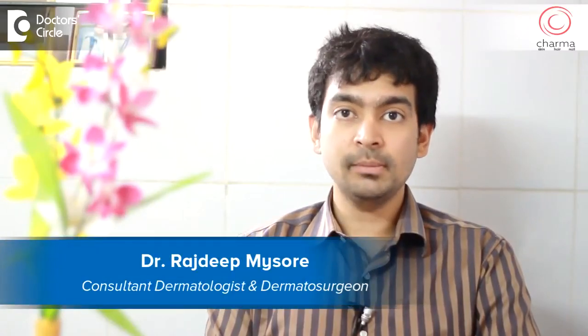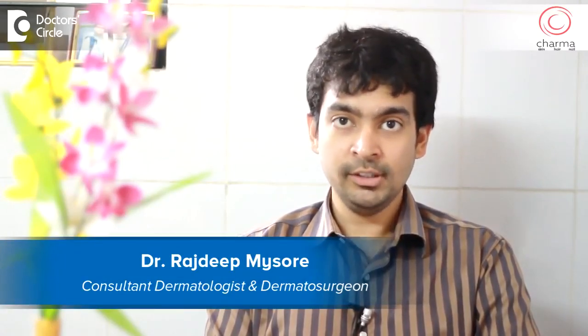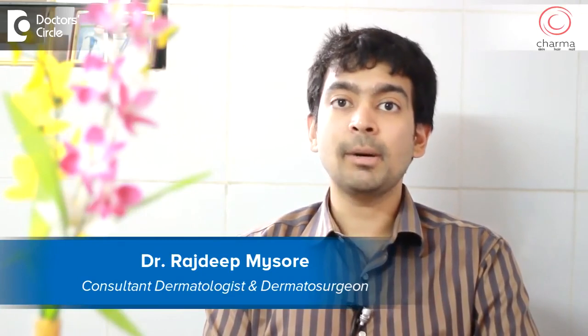Hi, I'm Dr. Rajdeep, a dermatologist and dermatosurgeon practicing at Sharma, a part of Chirag Hospital in J.P. Nagar second phase, Bangalore.